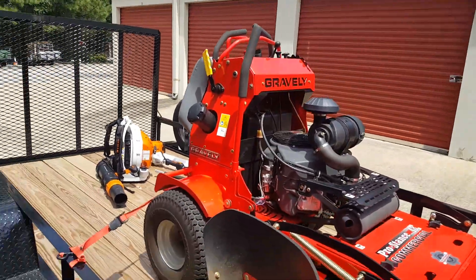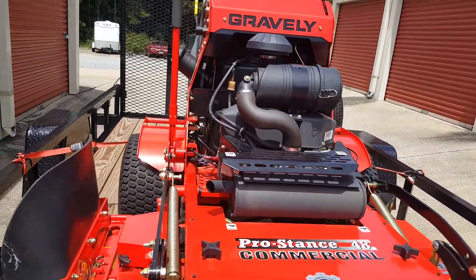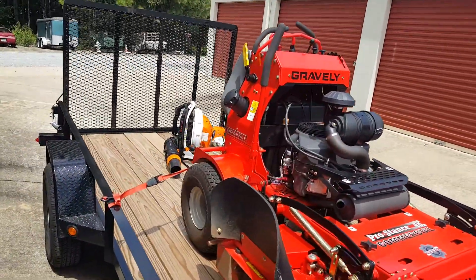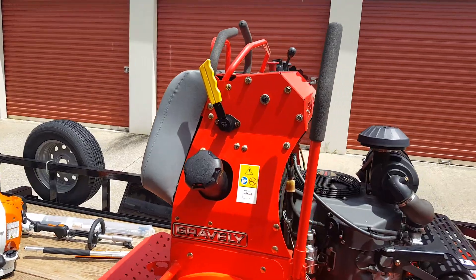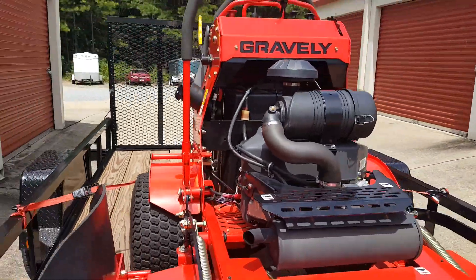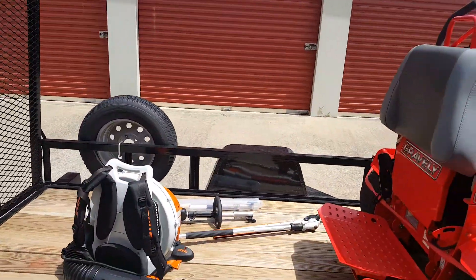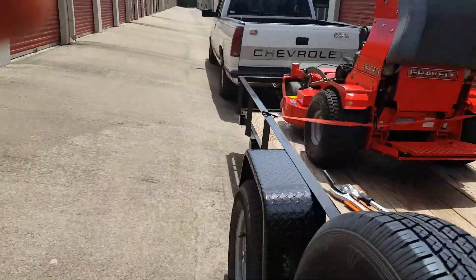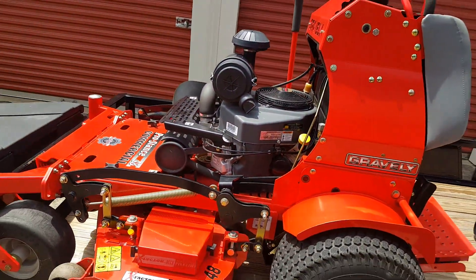This is my new Gravely Pro Stance 48-inch deck commercial stand-on mower. I just went ahead and picked this up today. I am super excited, very stoked for it, and I can't wait to see what this beast can do to improve my business. That was actually a demo version, so I got a pretty good deal on this. It's a 2016 Pro Stance — a very good deal. It had 14.1 hours on it when I got it, so that's sweet.